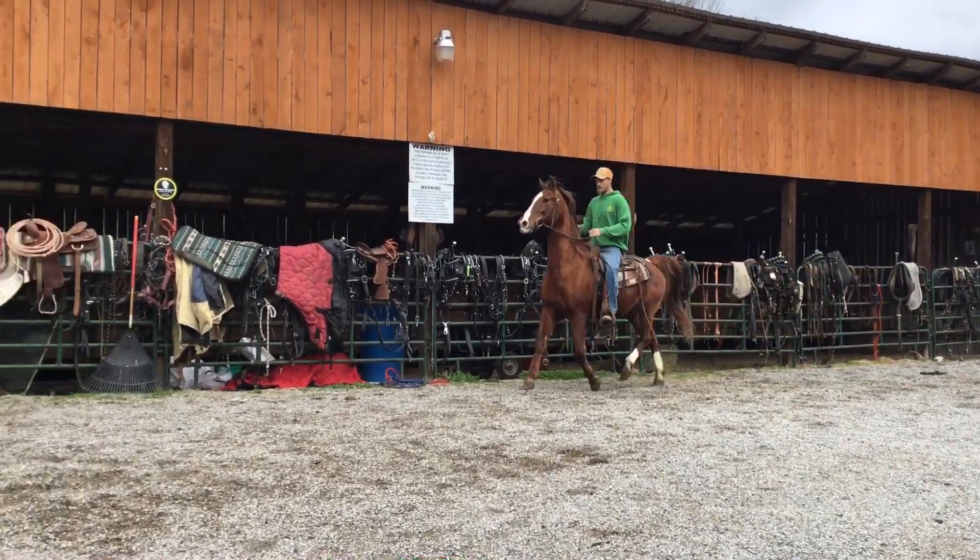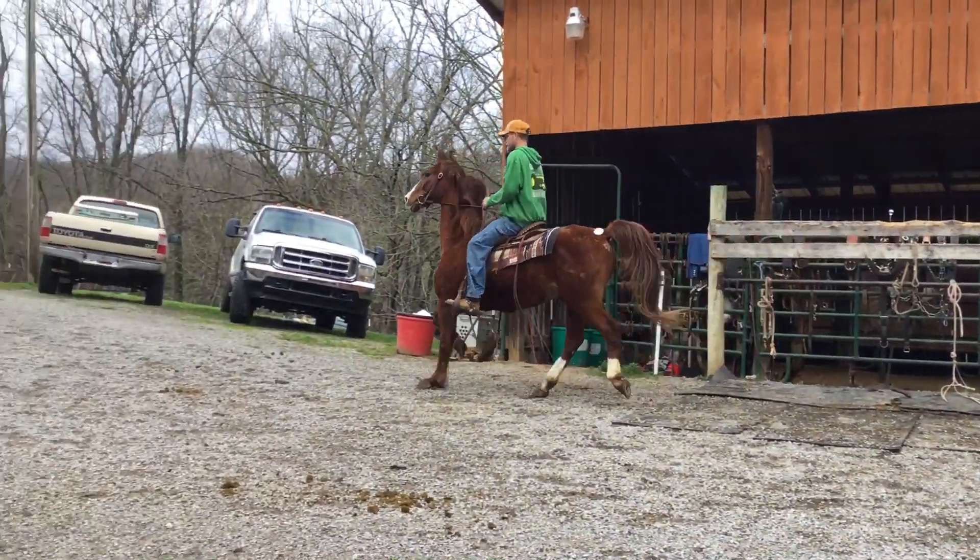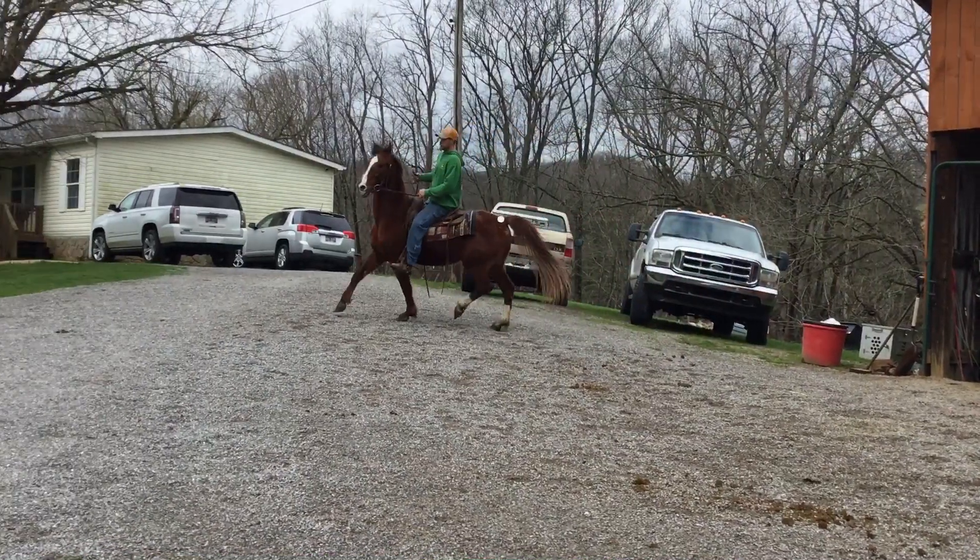Nothing wrong with him that I know of. High-headed. He'll rack, he'll trot, he'll canter — he'll do it all.